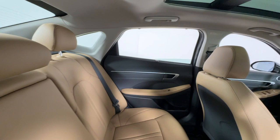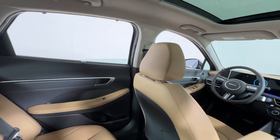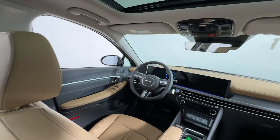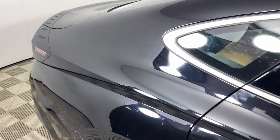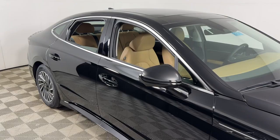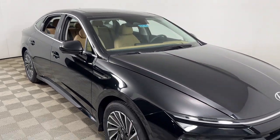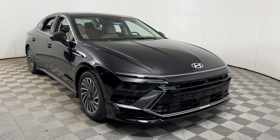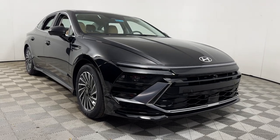Don't miss the chance to take this stylish and efficient Sonata Hybrid home to your family. Our team will give you an outstanding road test experience. Stop in today. Take care. We'll see you next time.